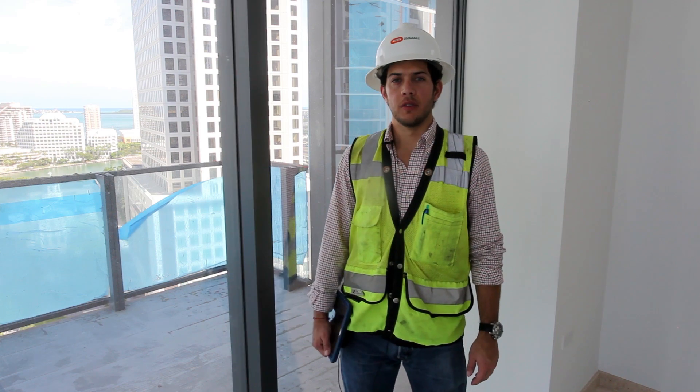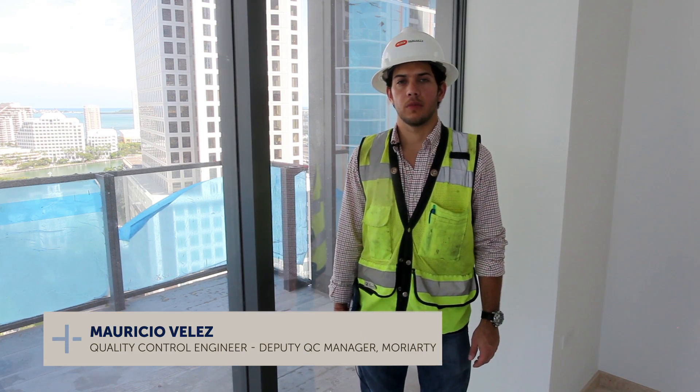My name is Stéphane Monfort. I'm in charge of the condominium towers on Brickell City Centre. My name is Mauricio Vélez. I'm a professional engineer.